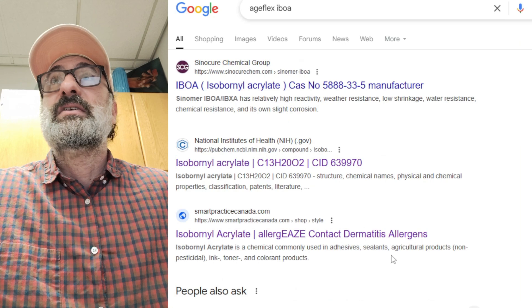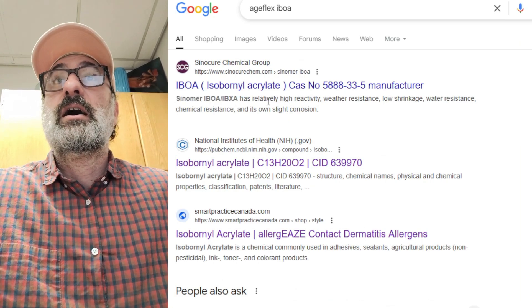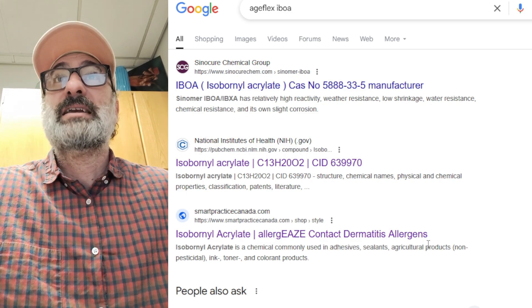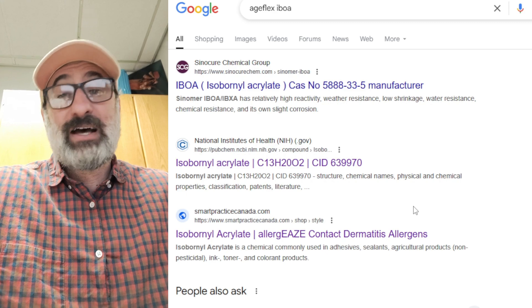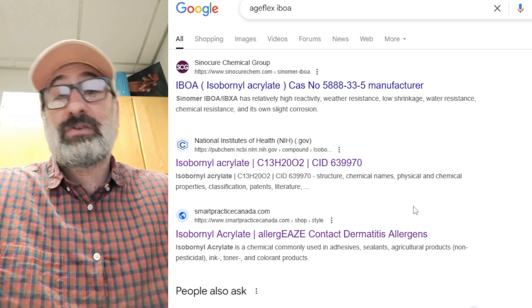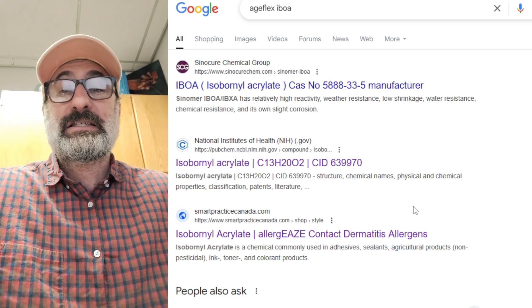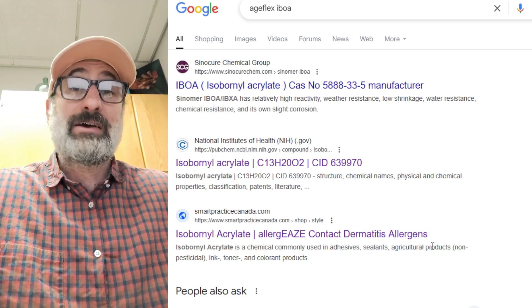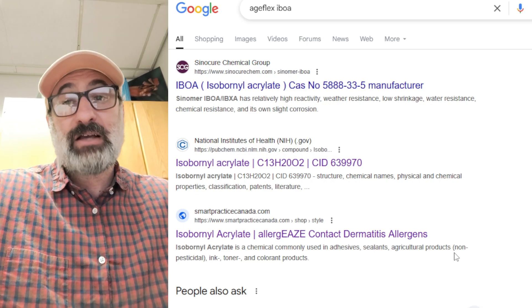Careful out there. This IBOA — you could research it yourself — is a potential contact dermatitis allergen that's in plastic bags. And it probably isn't just Target bags; it's probably all the bags. So if you're getting contact dermatitis on your hands, it could be from nail products or from the bags. Just try to avoid touching plastic bags if you can.